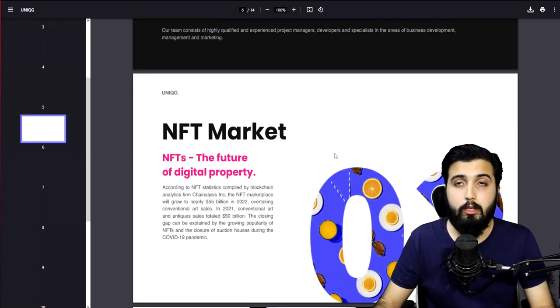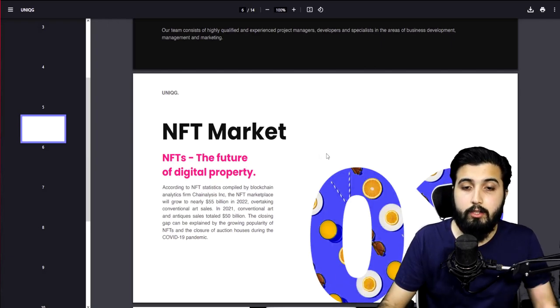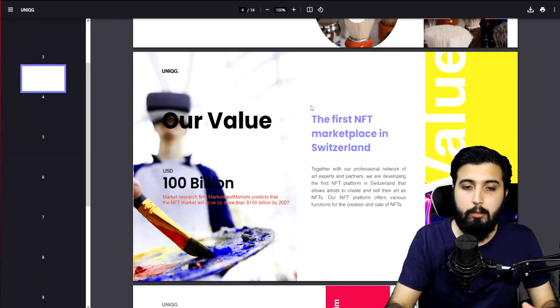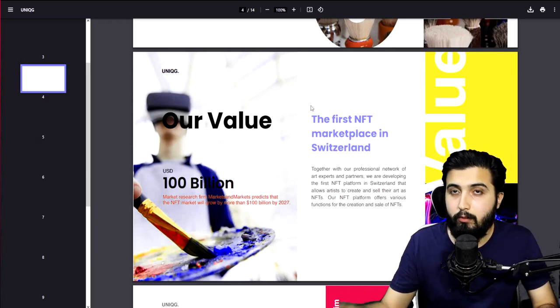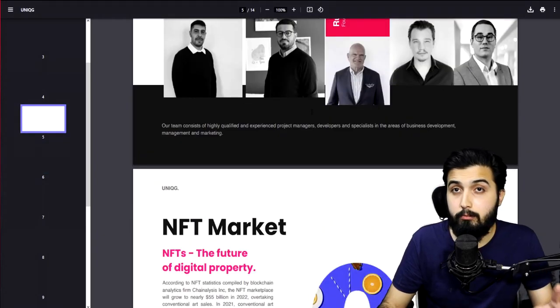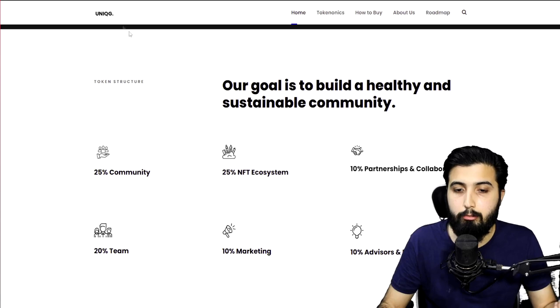Talking about the NFT marketplace overall, it is currently worth nearly about $55 billion in 2022 and is expected to increase much more in the future. Market research from Markets and Markets predicts that the NFT market will grow to about $100 billion by 2027, which is about five years from now. So the market itself definitely has good potential.